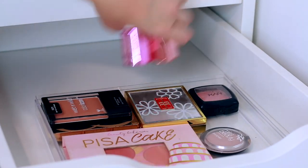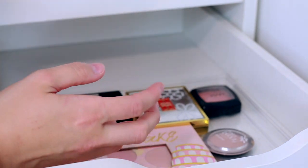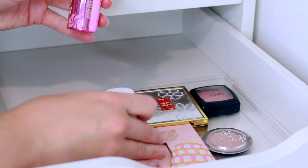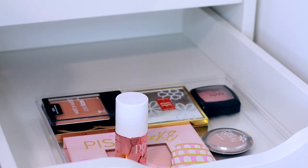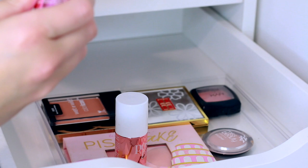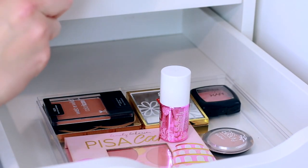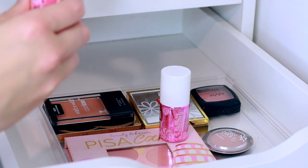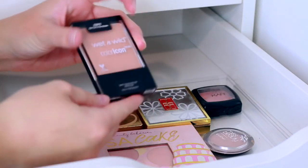I've got the bigger sizes of Posy Tint and Lolly Tint — I'm going to keep those for now, but I should smell them first. Yeah, that one definitely needs binning. I'll check the Posy Tint too — oh, that smells like eggs. So both of those can go in the bin as well.